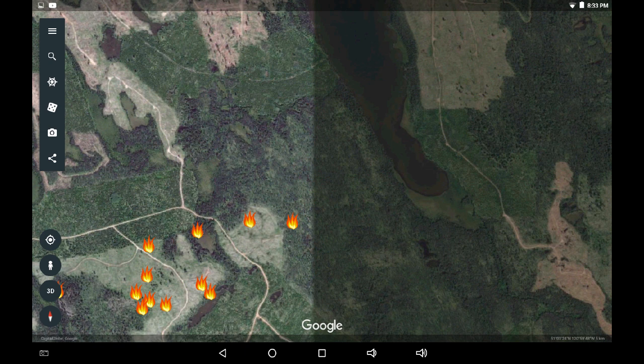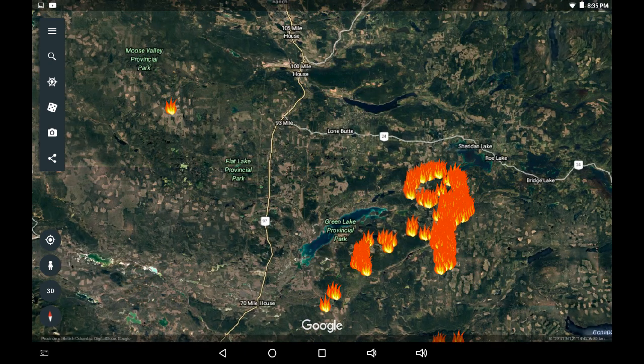Before we leave this infrared suite provided by NASA, I would like you to look about 15 kilometers to the west of 93 Mile House. There is a hot spot being indicated there, and when this update is over I'm going to go see if I can get that verified.